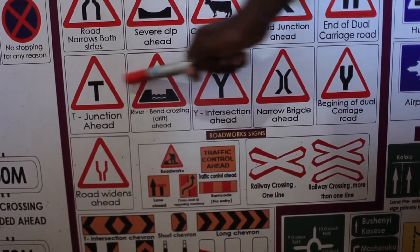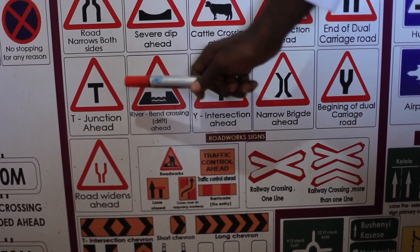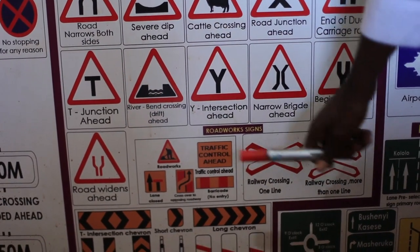T-junction ahead. You never know what is ahead — you could go off the road or knock somebody. Slow down.